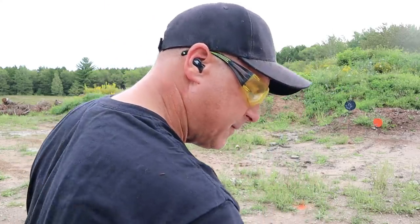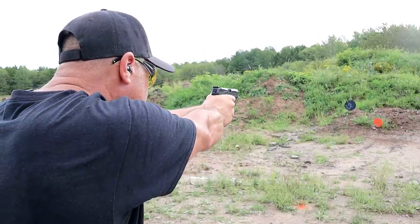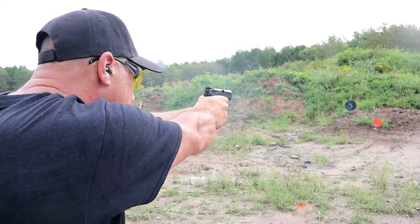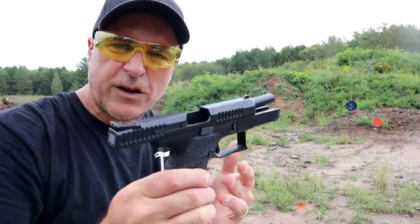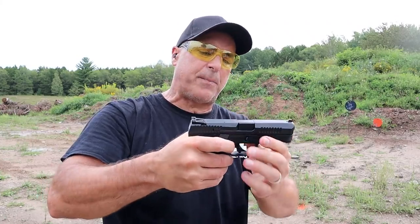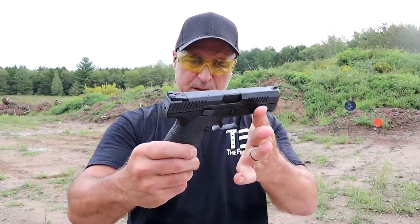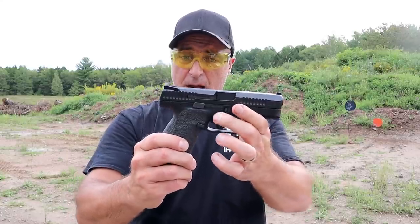Let's go ahead and take a few shots here, about 10 yards away. CZ P10C. It's a great shooting handgun. They originally called this a Glock killer. I know a lot of people carry the P10 models — they're fine handguns. I never had a problem with this since I've owned it. It has a great trigger and I love it.